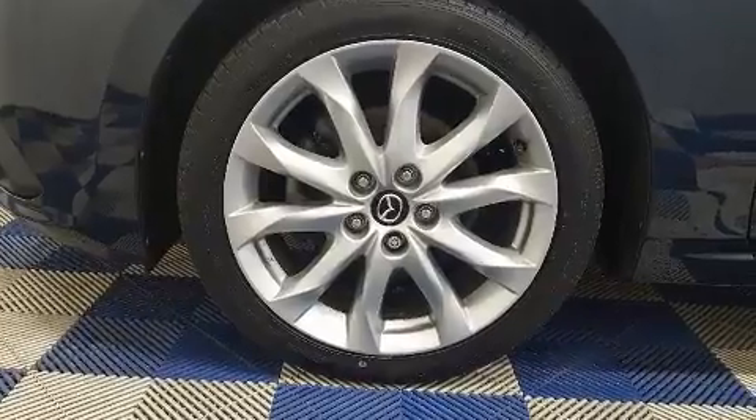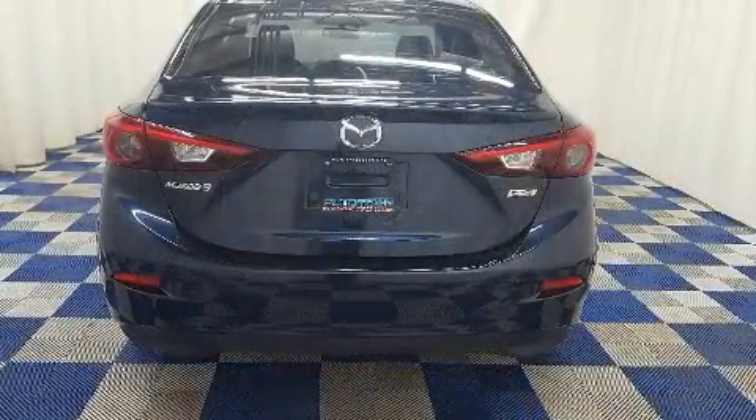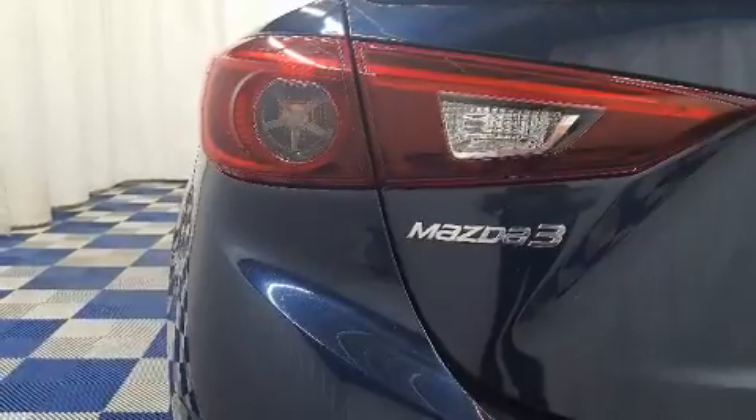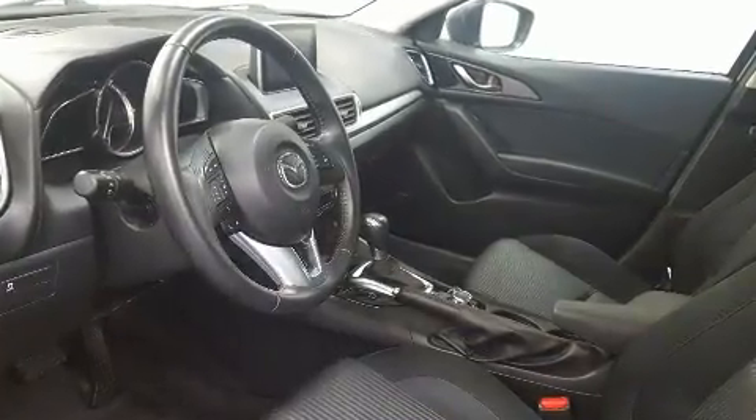Mazda infused the interior with top-shelf amenities such as a tachometer, heated seats, fully automatic headlights, power moonroof, and more. Premium sound drives nine speakers, providing you and your passengers a sensational audio experience.